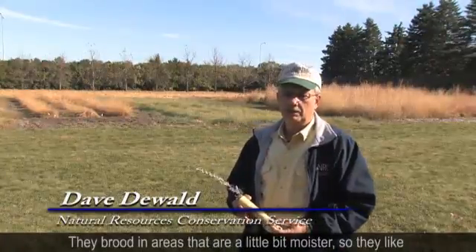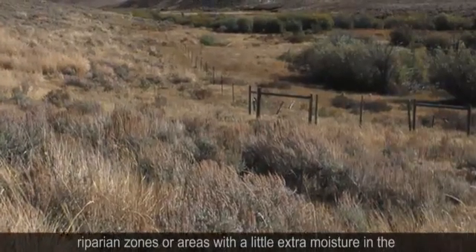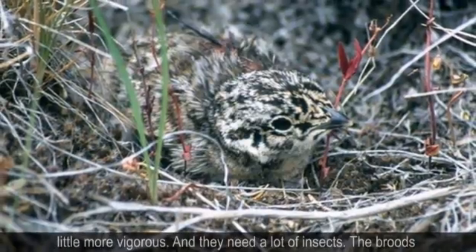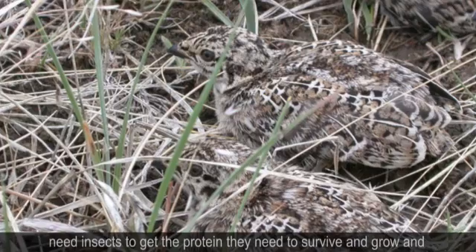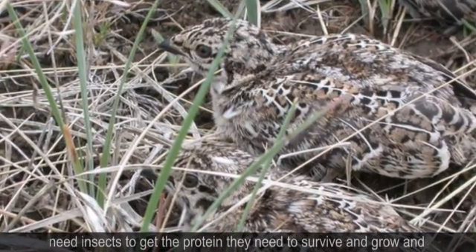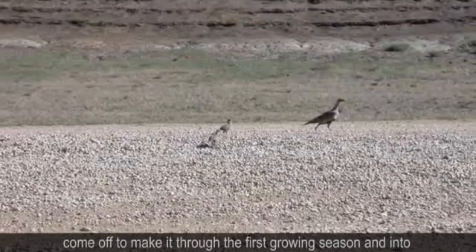They brood in areas that are a little bit moister, so they like riparian zones or areas with a little extra moisture in the landscape where water will run in and the grass is growing a little more vigorously. They need a lot of insects. The broods need insects in order to get the protein they need to survive and grow and make it through the first growing season and into winter.